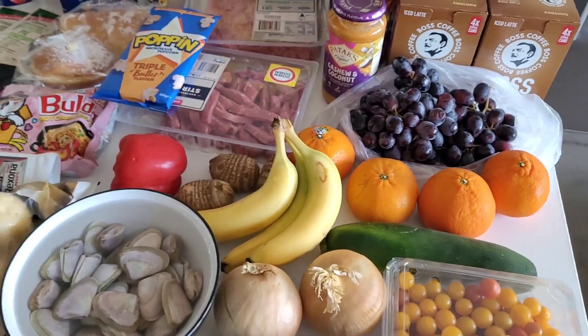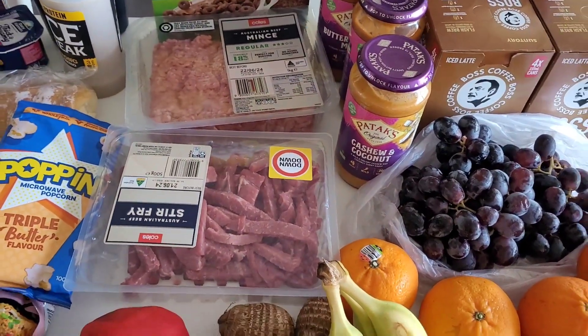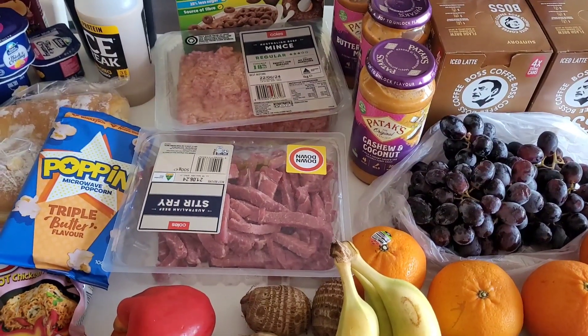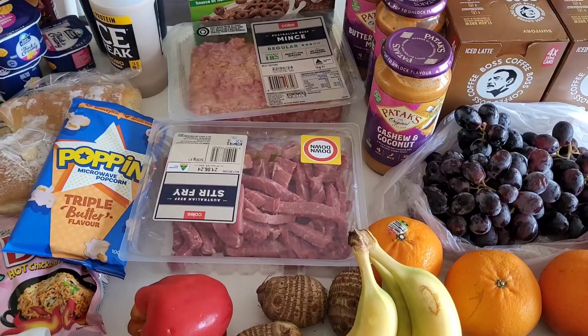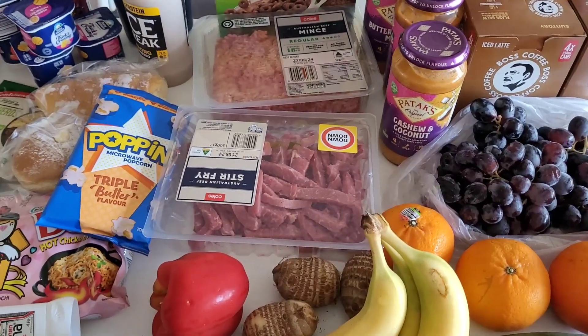Meal prep wise, I'm going to use these beef strips to do a little stir fry. I've got some frozen green beans in the freezer, plus carrots, and I'll probably toss in some onions. I bought some stir fry sauce at Coles because it was on sale for $1.09 a pack.